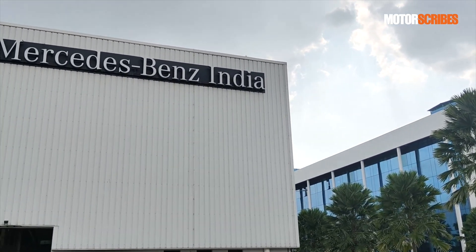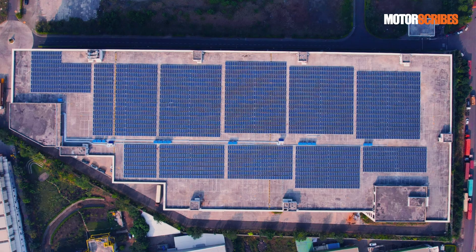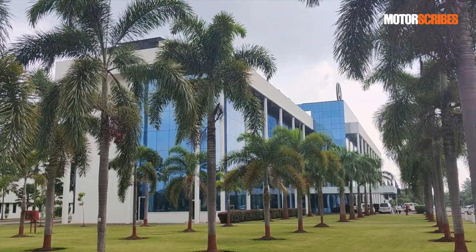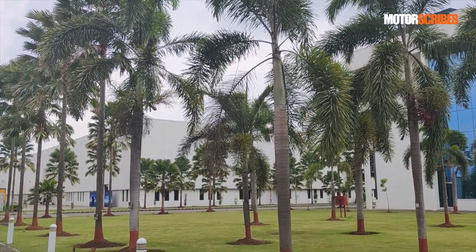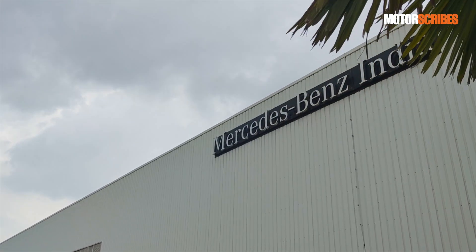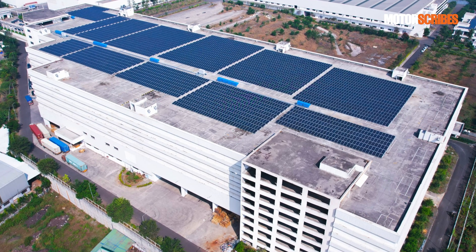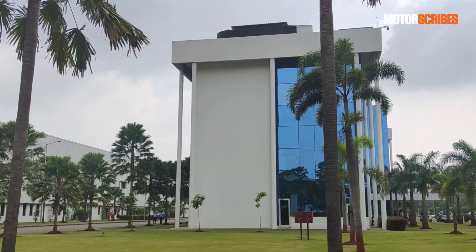The Mercedes-Benz factory in Chakan near Pune was set up in 2009 and is spread across a hundred acre property. As the popular line goes, this is where stars are born — and rightly so, for this is the facility where Mercedes-Benz has built a flexible assembly line to cater to a wide range of models bearing the made-in-India tag. Take a walk around the plant and you get that German sense of precision in just about everything you set your eyes on. The neat layout of buildings and the impeccably clean shop floors are a sight to see.